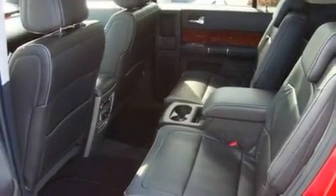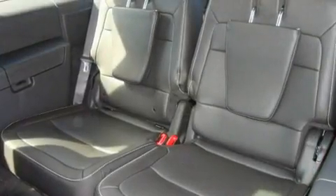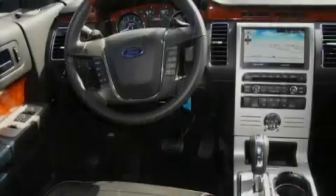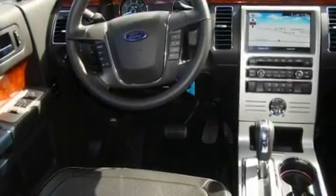Additional top features include a sunroof, cruise control, a portable music device-ready stereo system so you can take your music with you, a leather-wrapped steering wheel, alloy wheels, fog lamps, a traction control system, heated seats, and a navigation system.